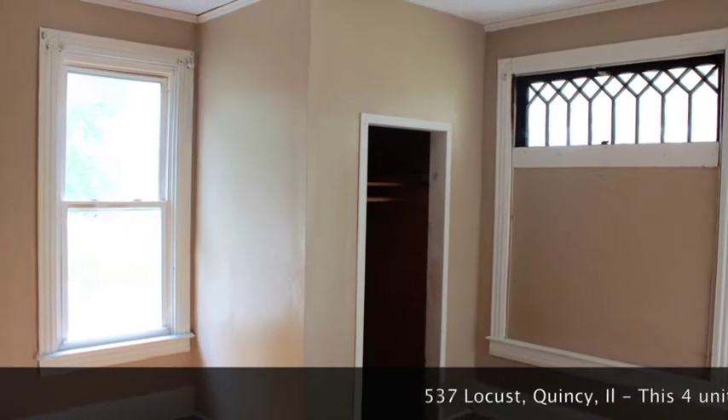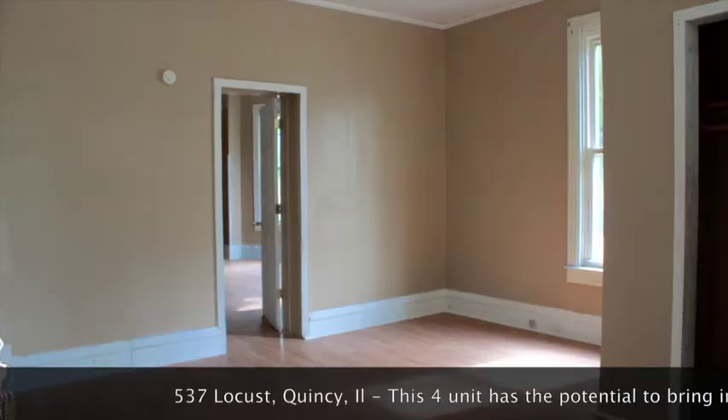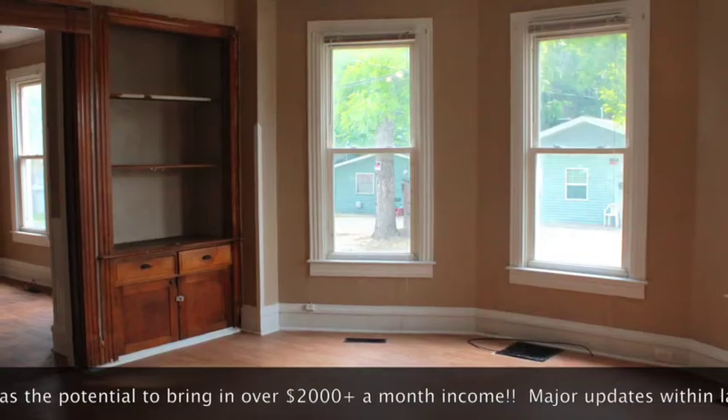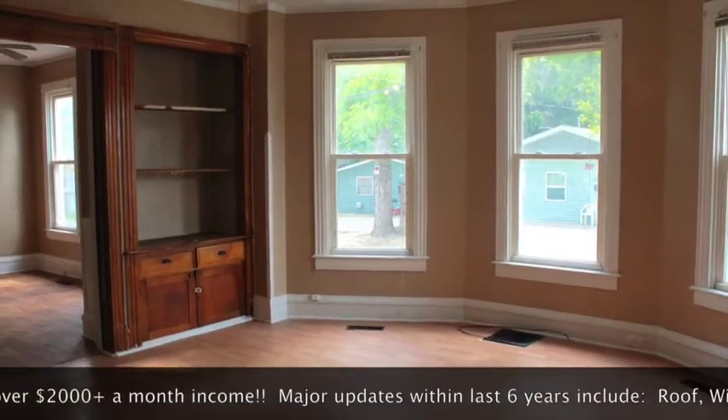Here is an excellent income-producing property opportunity for you. This four-unit has the potential of bringing in over $2,000 plus a month.